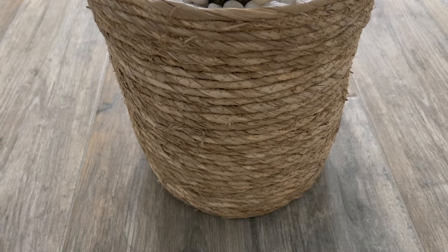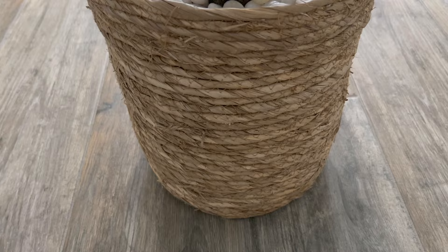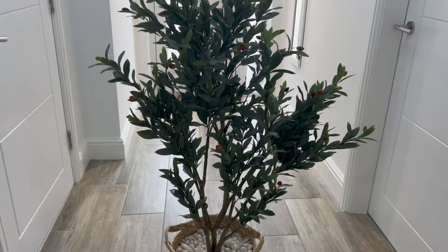Here it is, all finished! I'll move you in a bit closer so you can see the basket and the pebbles. This is going to go in the lounge, so now we'll start on there and I'll talk you through what we've had done.